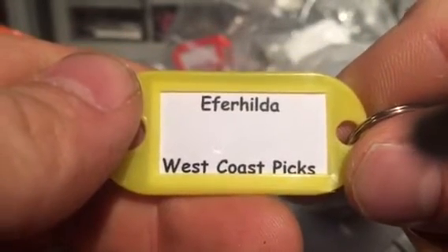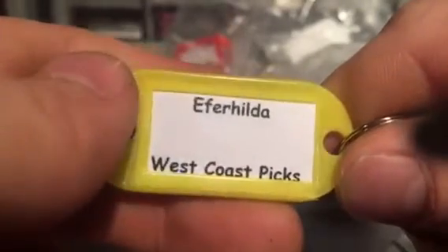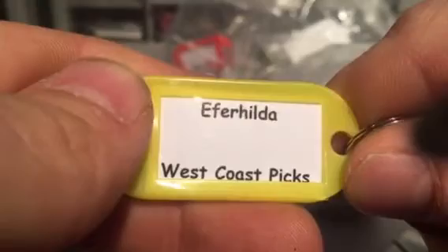Last but not least — well, let's see. He did say on the package 8 locks, let's count: 1, 2, 3, 4, 5, 6, 7 — no, we got 9 in here! Thank you. And this one is a Euro Cylinder Challenge Lock, which is really cool. I have a Euro Cylinder but not a Euro Cylinder Challenge Lock, and this one is another West Coast Picks. Effer Hilda, West Coast Picks — that sounds Norse to me. I know he's actually used some Norse names before so I wouldn't doubt it. That's really cool. And that is a 5-pin Euro — of course we can't see the key so who knows what the heck is going on in there. That's a lot of West Coast Picks locks.